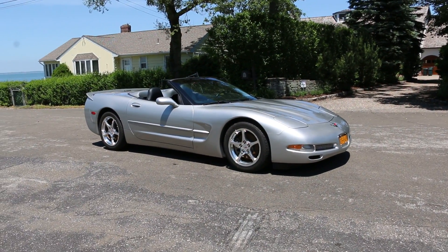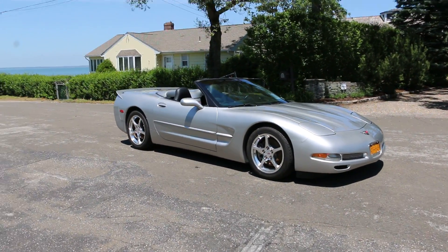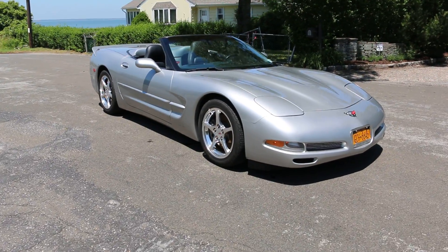Hey guys, thanks for joining us today. Mike here at Weeby Autos. Today we have a gorgeous car — it's a 2004 Corvette convertible.